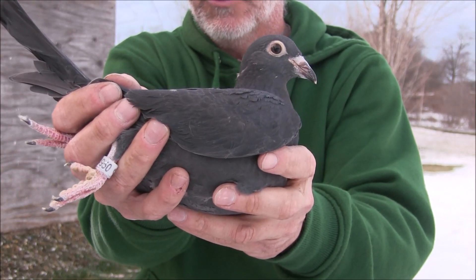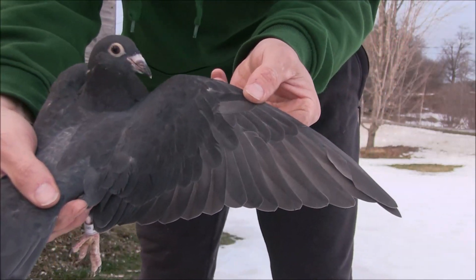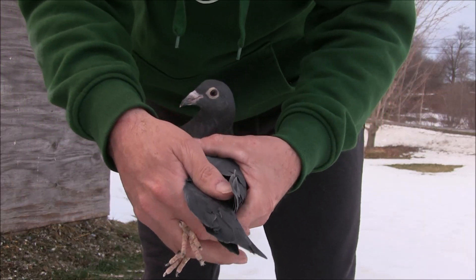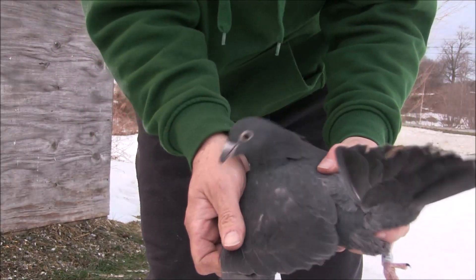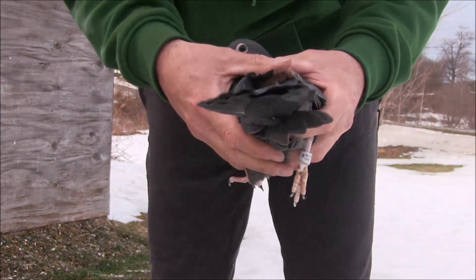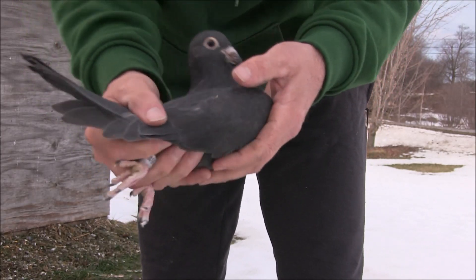Here's that baby — you can see the new 2022 band. Give a quick look here, let you guys see what it looks like. I haven't really even looked at the bird that much myself — first time I've handled him or her.